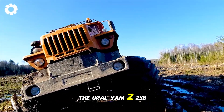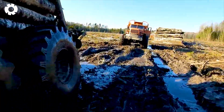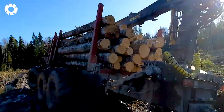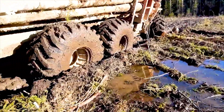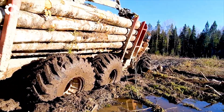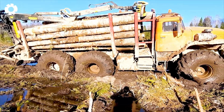The Ural YAMZ 238, with its powerful engine and exceptional off-road capabilities, couldn't withstand the force of nature. Despite its immense strength, the vehicle got stuck in the mud, proving that even mighty machines have their limits when faced with nature's challenges.